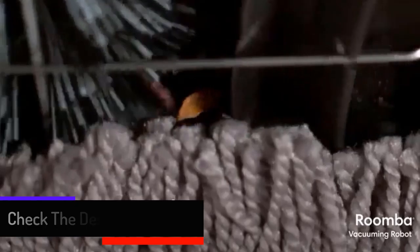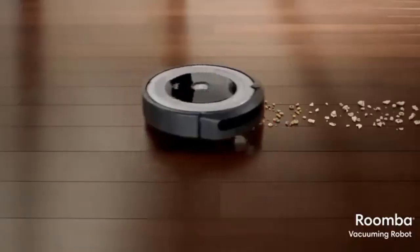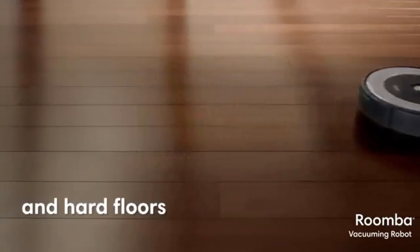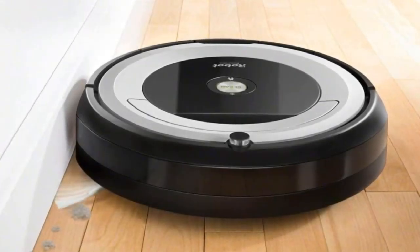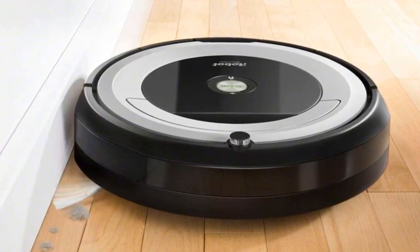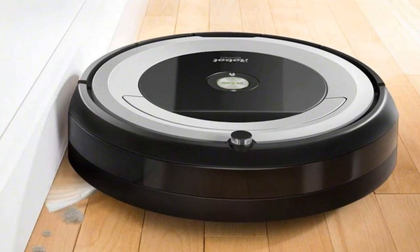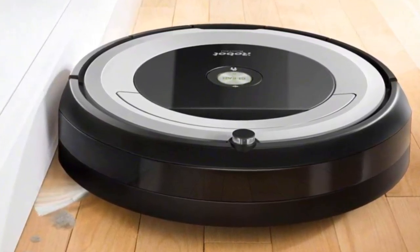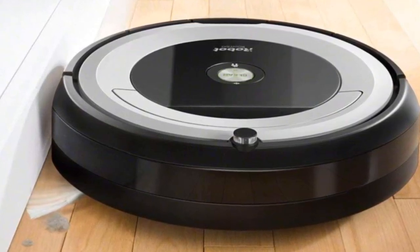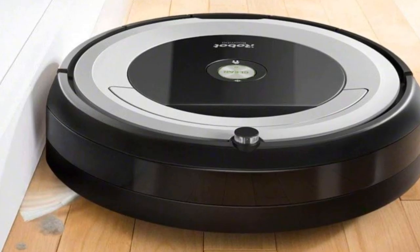With Alexa and Google Assistant, you can direct the machine to work while you're away and connect to clean from anywhere. The patented three-stage cleaning system is specially engineered to loosen, lift, and suction everything from small particles to large debris on carpets and hard floors. Dirt Detect sensors alert the Roomba to clean more thoroughly on concentrated areas of dirt.